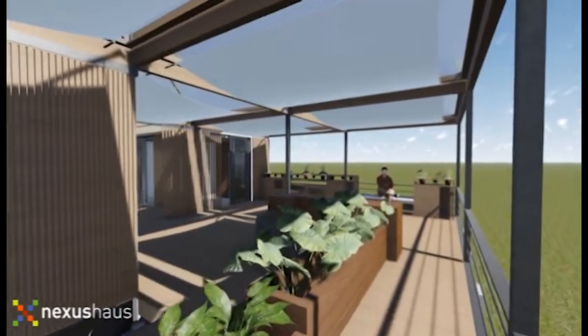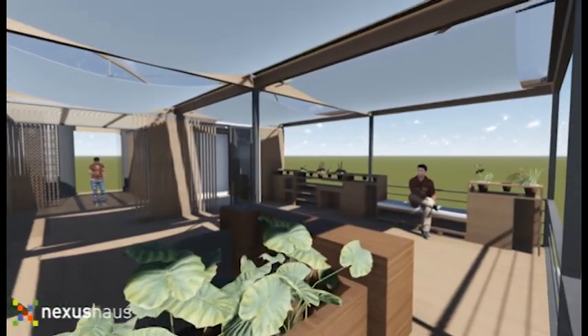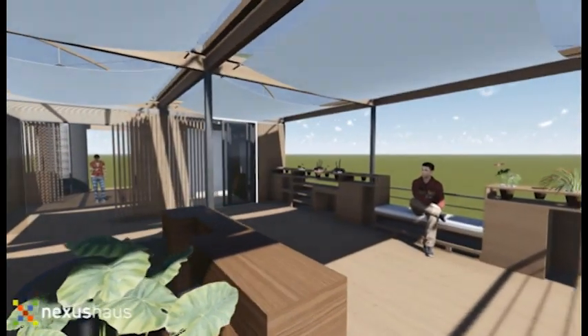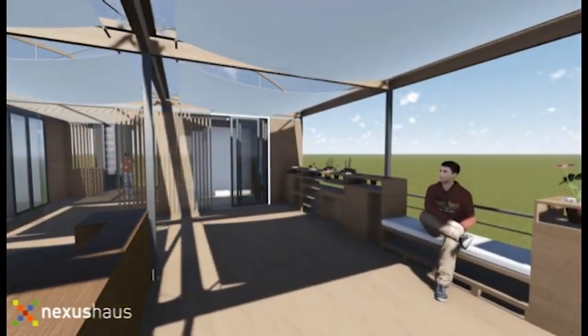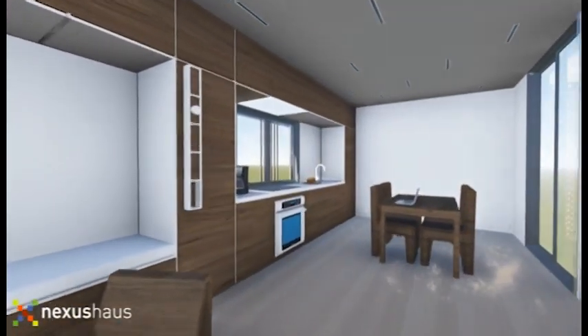The ideal setting for our house is going to be in an existing neighborhood fabric in Austin that already has an established character and culture to it. We're trying to design a house that can plug into something that exists so we can double density without changing the feeling of a neighborhood. We're also designing a self-sustaining house where you can grow your own food and collect your own rainwater to use within the house.